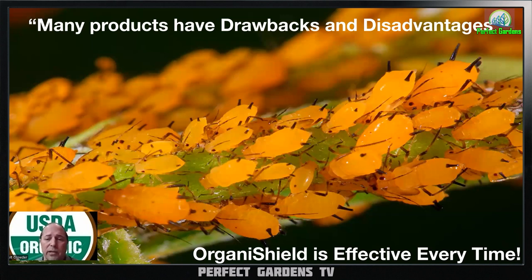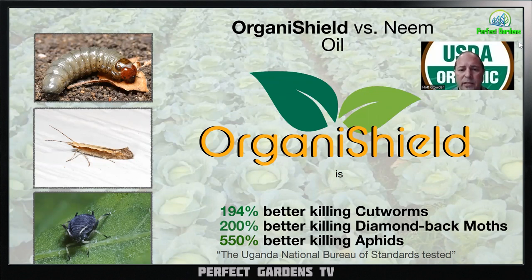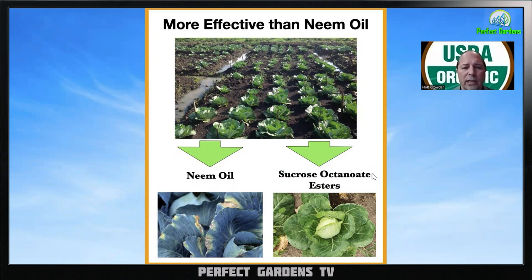This is a reflection of a study done comparing several different results we've had. OrganaShield performed better than the standard - against neem oil in this case - across several problem pests in different agricultural sectors: aphids, whiteflies, spider mites, thrips, and the diamondback moth, which came from a cabbage worm that lands on cabbage. These are common pests for cannabis growers, indoor growers, and greenhouse operators. The results give you a good idea of how much better it works.